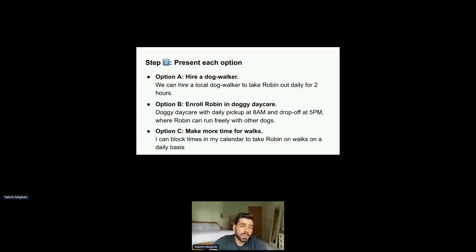Here are the options for our Robin case study. Firstly, we could hire a dog walker — they take Robin out twice a day for two hours. Second, I could enroll Robin in doggy daycare; they pick him up at 8am and drop him off at 5pm. And finally, I could just make more time for walks — blocking time in my calendar and taking him out on a daily basis.